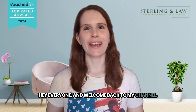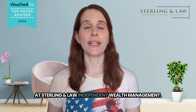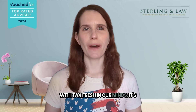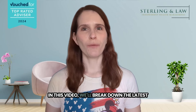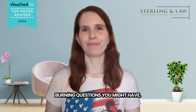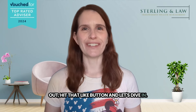Hey everyone and welcome back to my channel. I'm Lu, your Independent Financial Advisor here at Sterling & Law Independent Wealth Management. Today we're revisiting a topic that's constantly evolving: capital gains tax. With tax fresh in our minds, it's crucial for investors to stay informed. In this video, we'll break down the latest updates on capital gains tax, explore strategies to potentially minimise your tax burden, and answer some burning questions you might have. So whether you're a seasoned investor or just starting out, hit that like button and let's dive in.